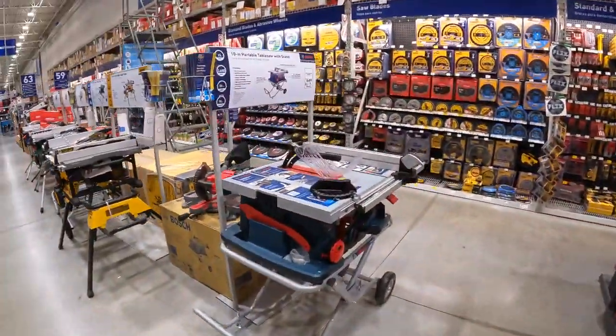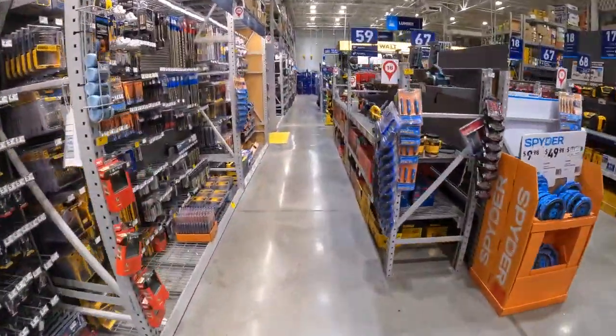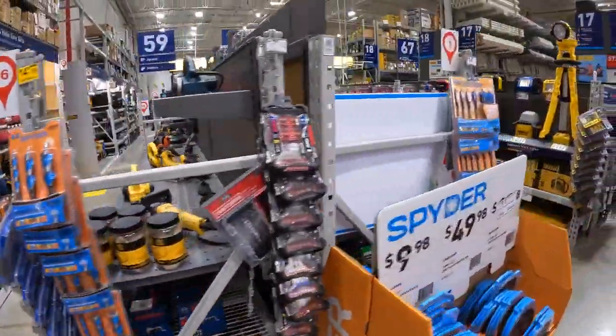All right, let's swing around and check out DeWalt — let's see if anything is happening there.